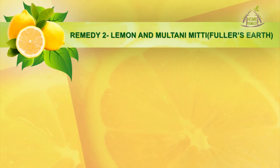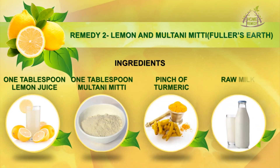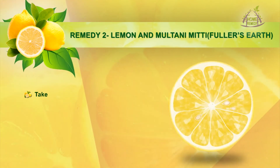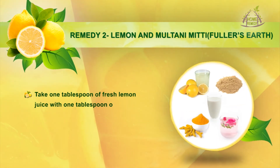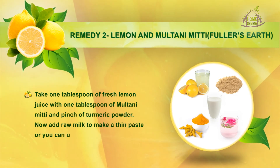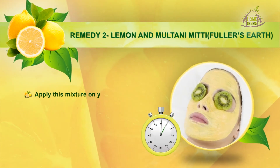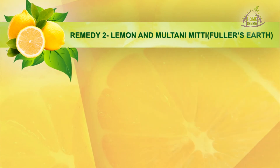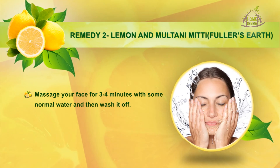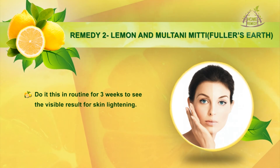Remedy 2: Lemon and Multani Mitti. Ingredients: 1 tbsp lemon juice, 1 tbsp multani mitti, a pinch of turmeric powder, and raw milk. Take 1 tbsp of fresh lemon juice with 1 tbsp of multani mitti and a pinch of turmeric. Add raw milk to make a thin paste, or you can use rose water. Apply this mixture on your skin for half an hour. Massage your face for 3 to 4 minutes with some normal water, then wash it off. Do this routine for 3 weeks to see visible results.